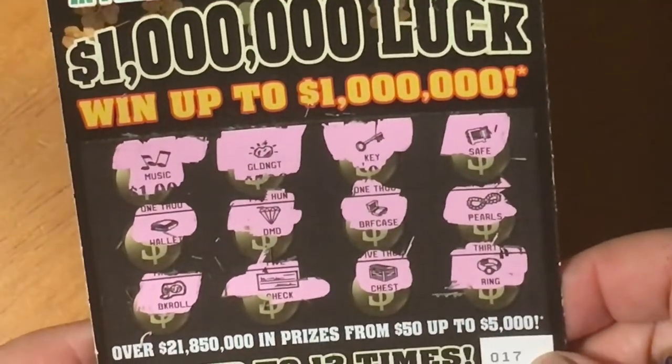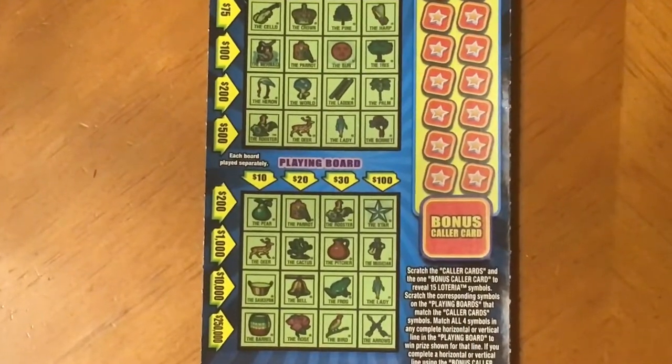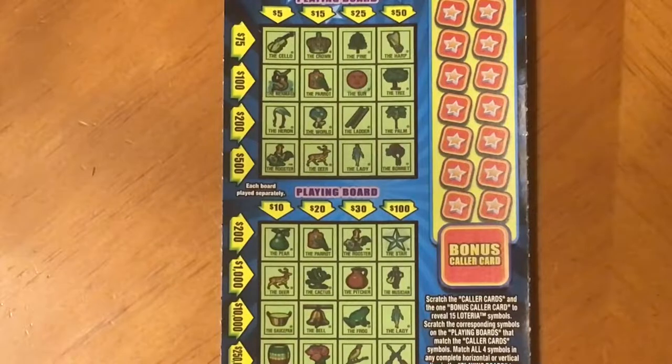That was the million dollar luck, which I didn't win today. Now let's try the lotteria. It's a big ticket - it says scratch the caller cards and the bonus caller card to reveal 15 lotteria symbols. Scratch the corresponding symbols on the playing boards. Match four symbols in a complete horizontal or vertical row to win that prize. If you complete a line using the bonus caller card you win double the prize shown.